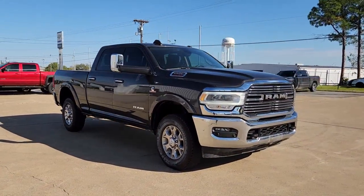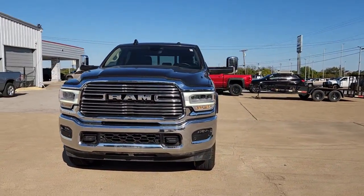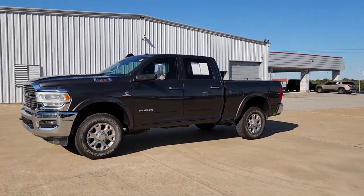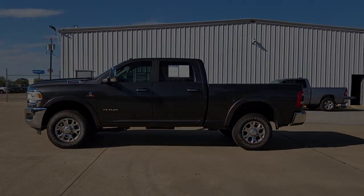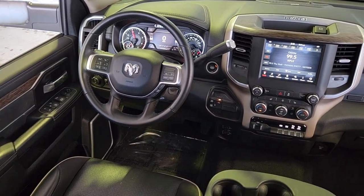Keyless entry, satellite radio, power passenger seat, fog lamps, keyless start, backup camera, electronic stability control, aluminum wheels, heated front seats, Bluetooth connection. Attack your projects with the strength and power that leaves no room for doubt. Drive the RAM 2500.